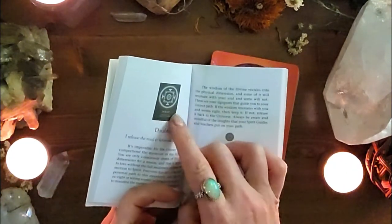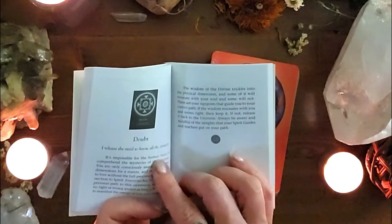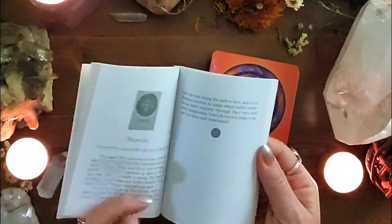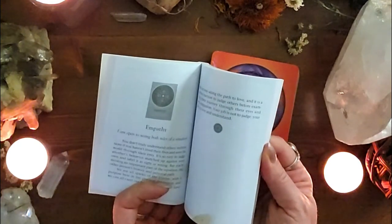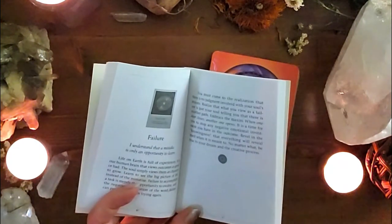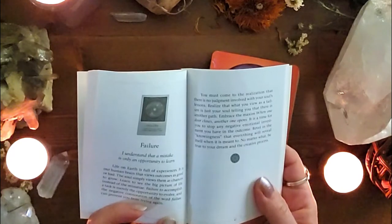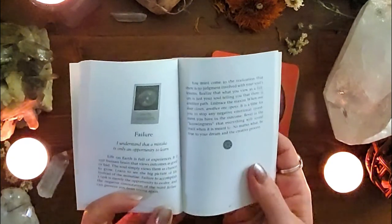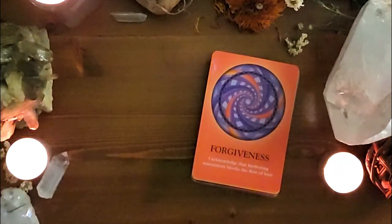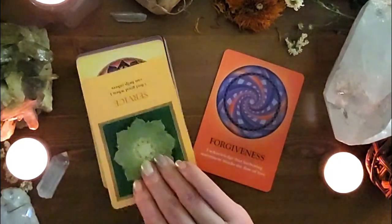In the guidebook you get the keyword, which also appears on the card, and then an affirmation. This one is 'Doubt' — 'I release the need to know all the answers.' Then there's a brief description of each card, just a couple of paragraphs. They read really well. For example, 'Failure': 'I understand that a mistake is only an opportunity to learn. Life on earth is full of experience. It is our human brain that views outcomes as good or bad; the soul simply views them as chances to grow.'